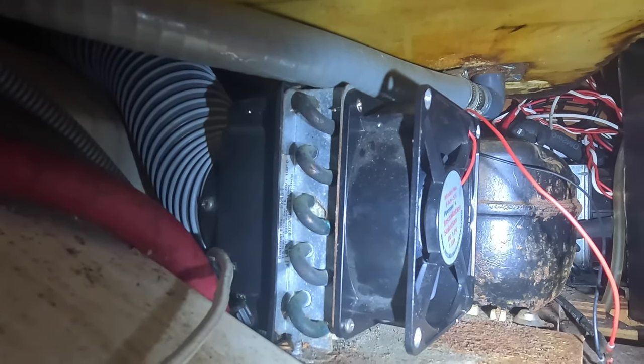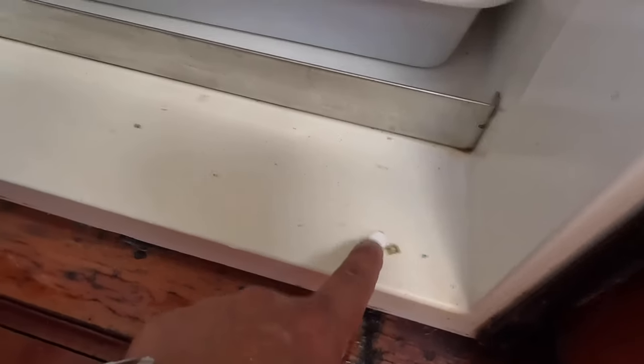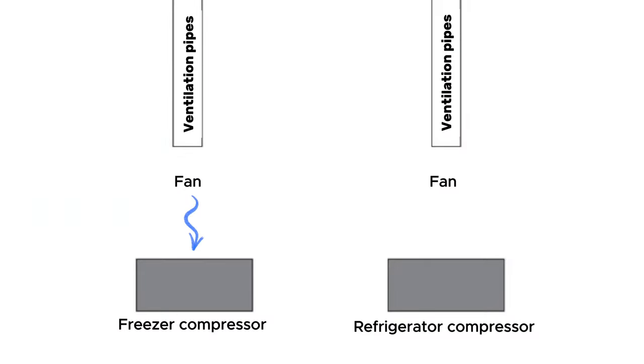Compressors in the refrigerator are usually located behind the back wall. On our boat, they are behind the refrigerator unit — there are two units, a freezer and a refrigerator. To fully troubleshoot and service the system, you need to pull out the regular refrigerator. Behind it there are long flexible hoses allowing you to pull it out and access the two compressors.